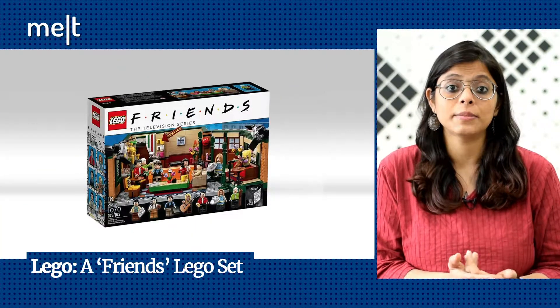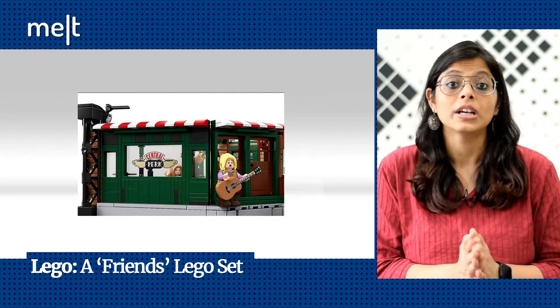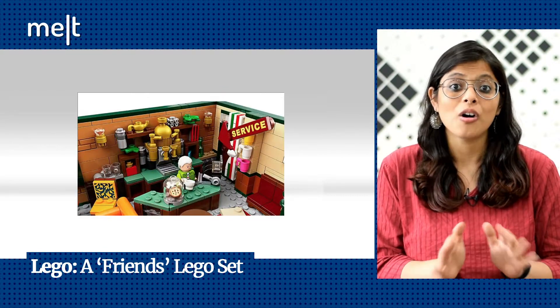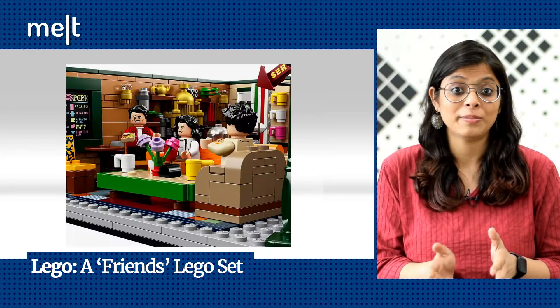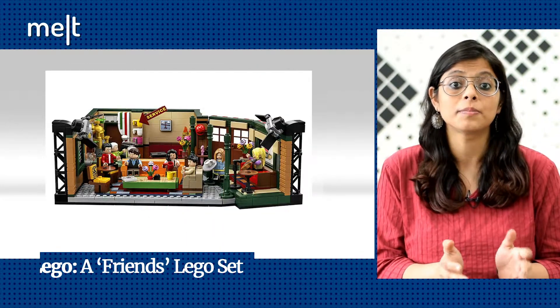Last week, toy maker Lego unveiled a Friends-themed toy set just in time for the show's 25th anniversary. The 170-piece game set recreates the show's iconic Central Perk coffee shop, keeping every detail in place. All the characters — Ross, Rachel, Phoebe, Chandler, Monica, and Joey — are present as figurines, along with Central Perk barista Gunther.